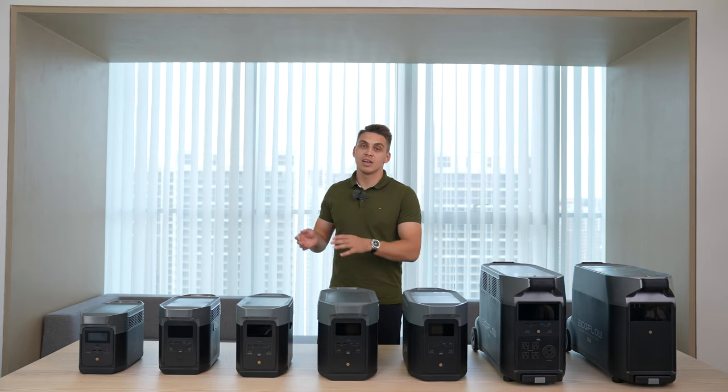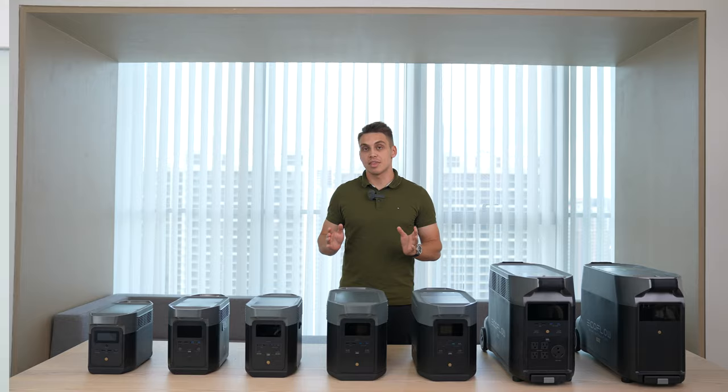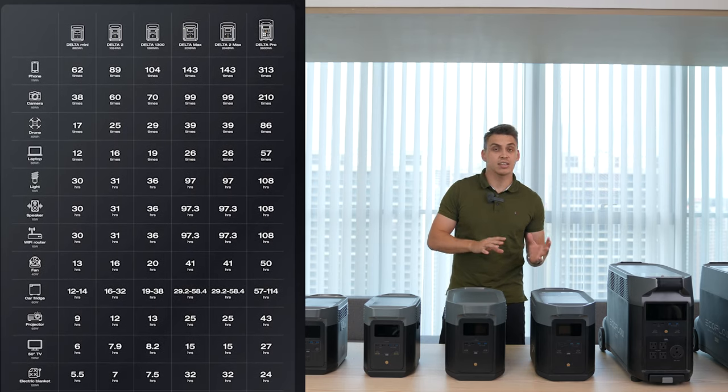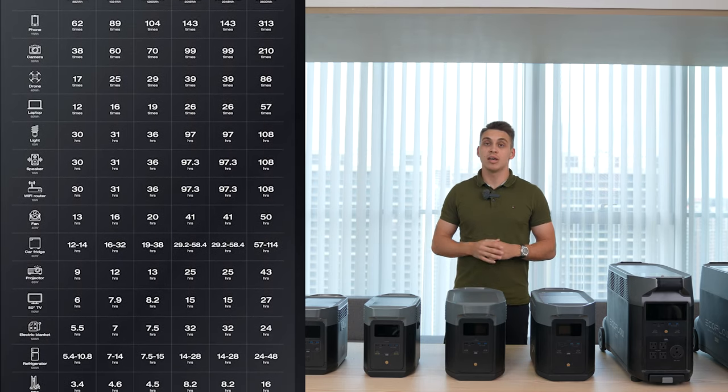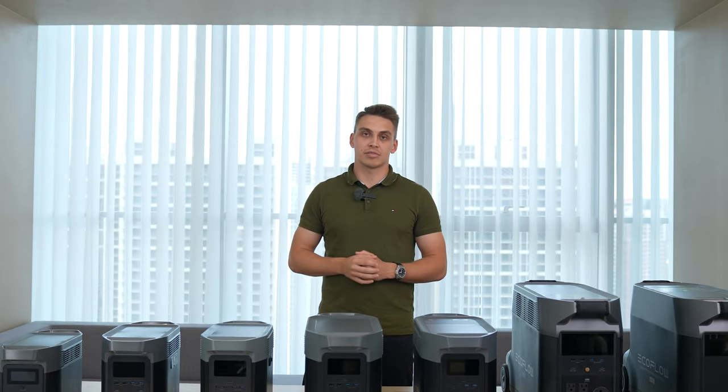In short, what you need to know is what exact device you're powering and how much energy it consumes. By the way, we've created a short spreadsheet that will tell you which devices consume how much power. It's approximate data, so please take it with a grain of salt, but it can serve as a useful reference point. We'll put the link in the description.